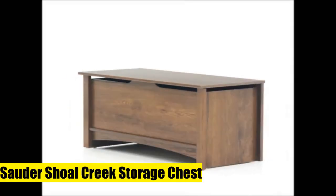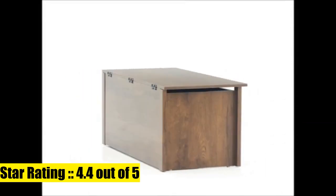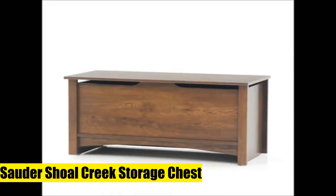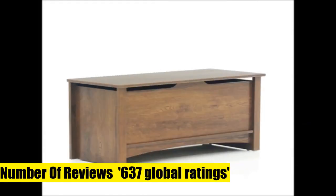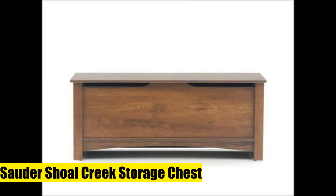Solder Shoal Creek Storage Chest. Versatile piece that functions as a storage chest or toy box. Features standard ventilation and lid stay for safety. Oiled oak finish, engineered wood construction. Assembled dimensions: 34.882" L x 15.079" W x 18.937" H.